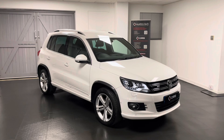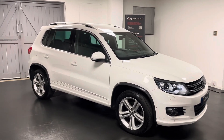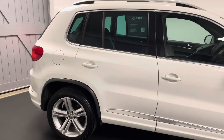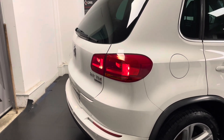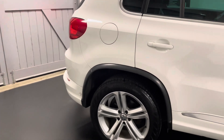This is the 2 litre TDI 177 PS model. It's four wheel drive and we have a six speed manual gearbox. It's the R-line, finished in candy white, and we have the combination R-line interior — black cloth with contrasting stitching and grey Alcantara. We also have the stunning R-line alloy wheels.